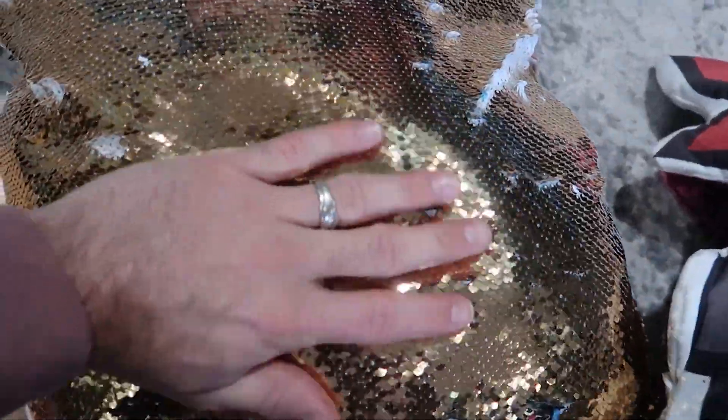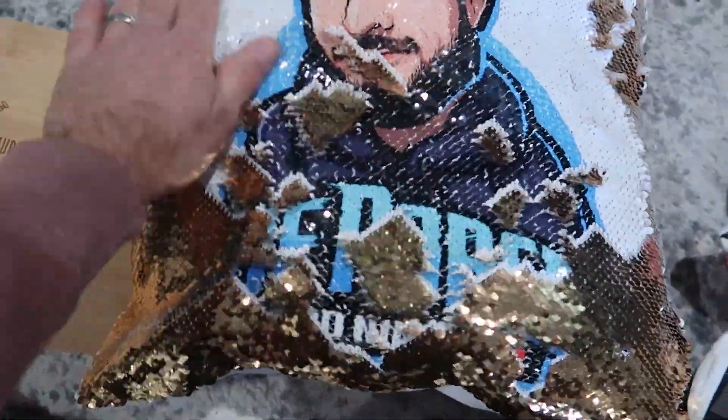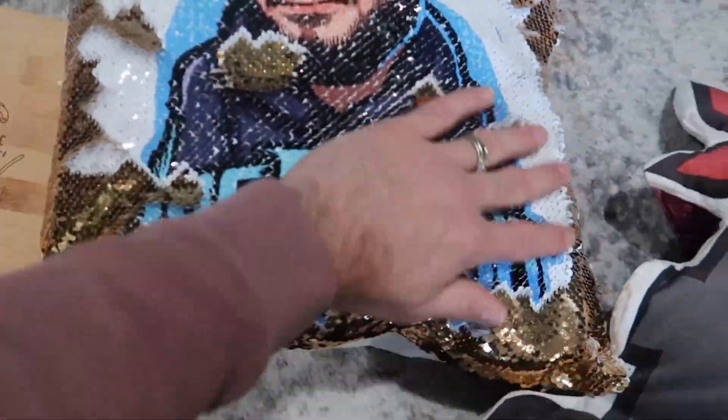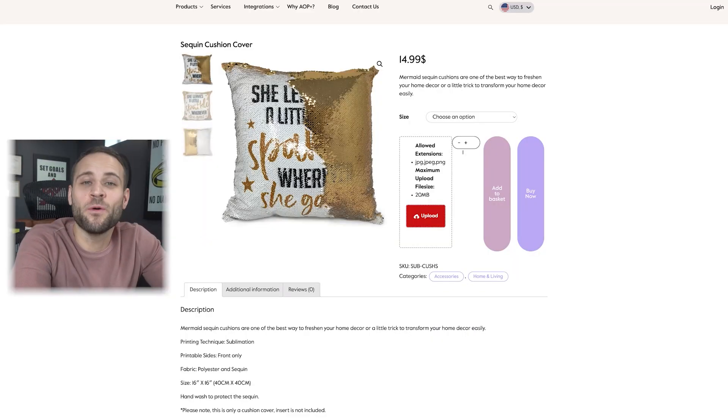At first glance, you're probably wondering what even is this. But what's cool about this is if you run your hand over it, the design on the inside begins to get revealed. Your design is covered by these sequins, and when you rub your hand over it, it begins to show. This is the sequin pillow.